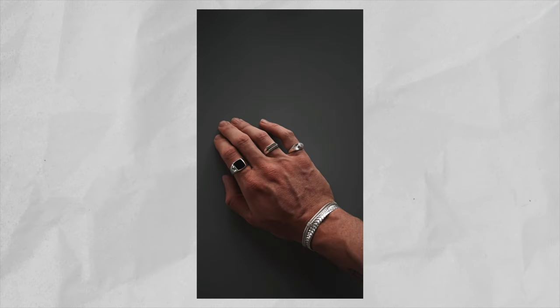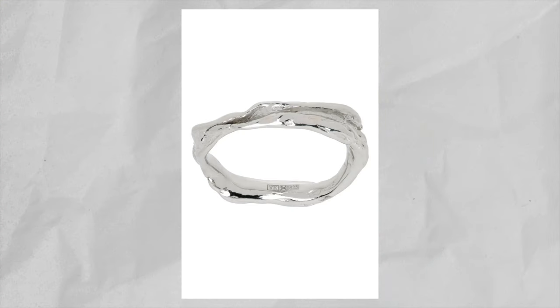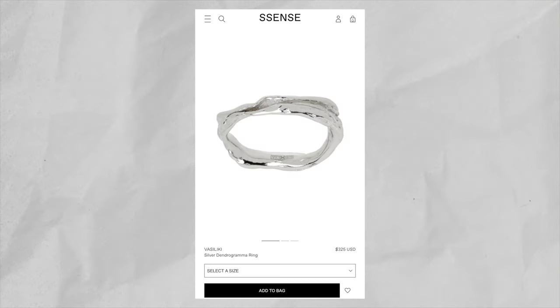The next three accessories we're going to be talking about are all rings. Everybody needs rings in their collection and these three have been catching my eye for a while. The first ring is the Vasiliki Silver Dendrogramma Ring. This ring is so tough. I've always been a fan of that liquid metal look and this ring does it very well. It's a handcrafted band ring that's platinum plated and made of recycled sterling silver. I love wearing subtle rings that aren't too big but still look bold. It's very discreet, but when someone sees it, they're going to ask for a closer look. This ring is currently retailing for $325.